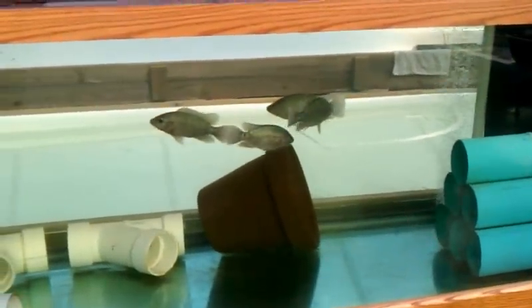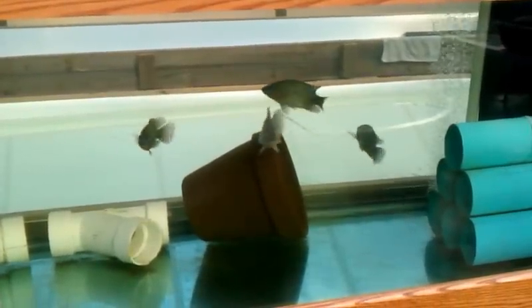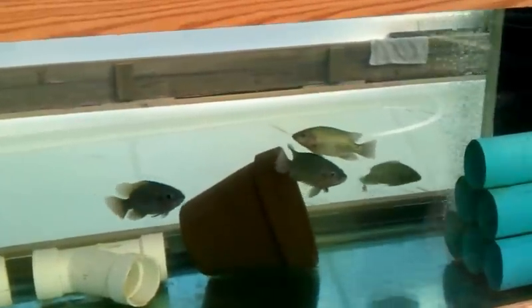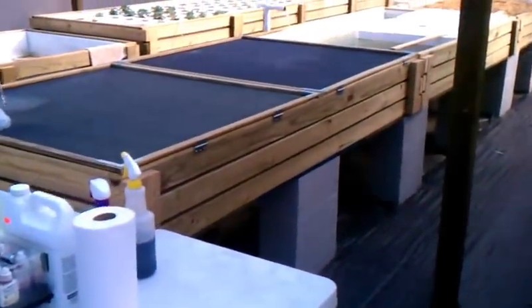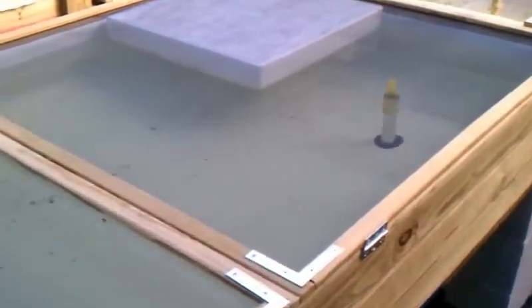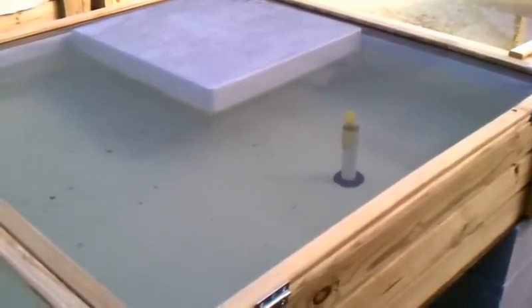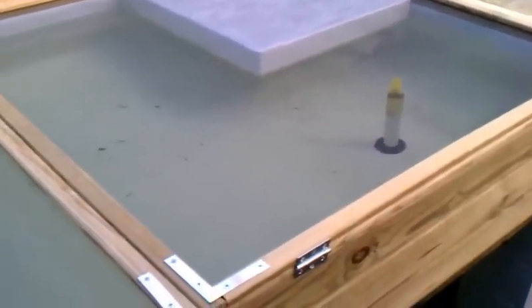Here's our breeders. We've got four in there right now — one male and three females. Just finished this cover on this tank yesterday. There's one female in there right now, she's holding a bunch of eggs. So it won't be long, we'll have a bunch of babies.